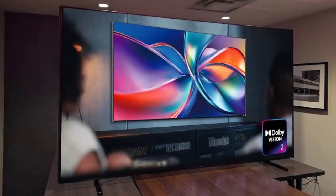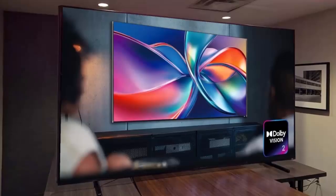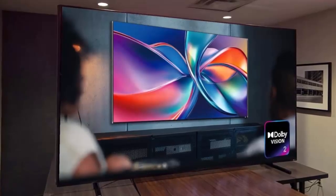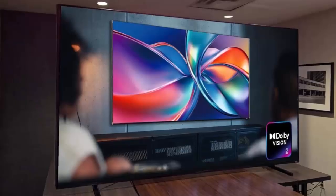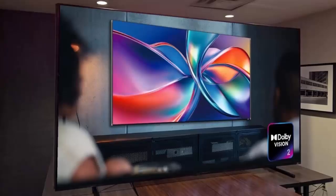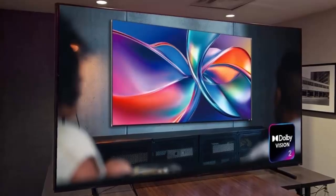Dolby Vision 2 is more than an upgrade — it's a complete rethinking of how TVs, content, and the environment around you interact. At the heart of it all is a brand new image engine powered by what Dolby calls content intelligence. This system adapts in real time, bridging the gap between what creators intend and how you actually see it in your living room.